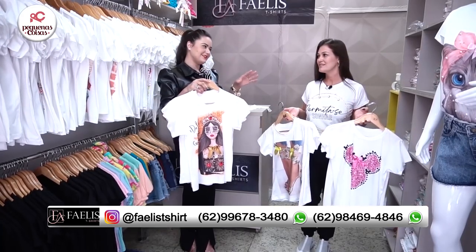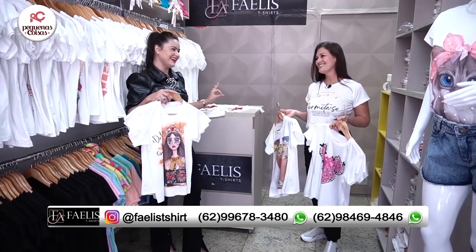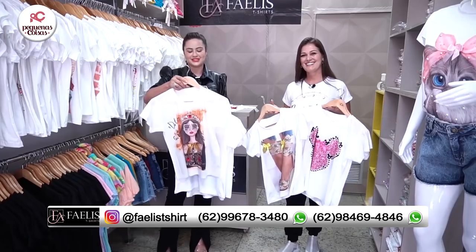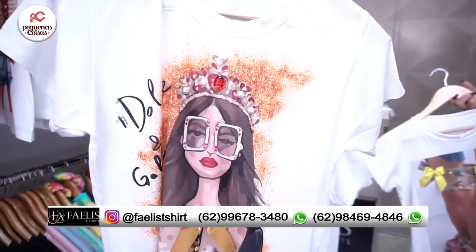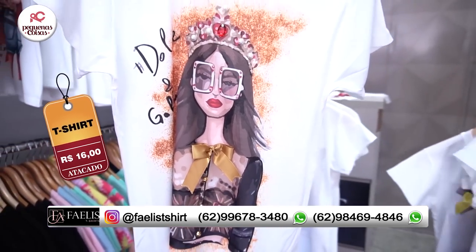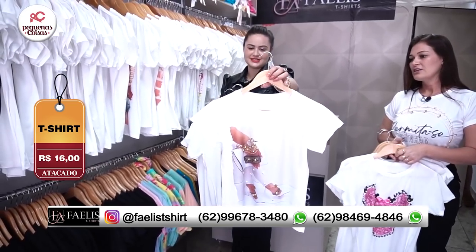Daqui a pouquinho eu quero mostrar... Fabíola, eu tô apaixonada nisso aqui. Isso é arrasadora. Mãe e filha já vai pra vocês. Eu quero mostrar um pouquinho de cada coisa. Lembrando que tudo que eu for apresentar é apenas R$16,00 no atacado. Fabíola, fala os tamanhos, por gentileza.